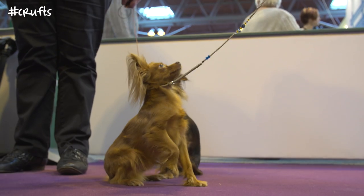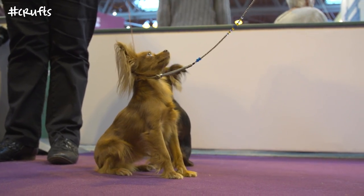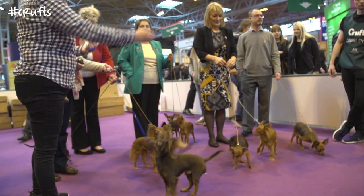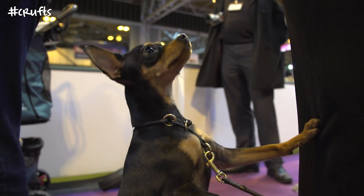Now that we're a recognised breed it will be a great help for us to get more owners in the UK, more new members of the breed club, and we're very much looking forward to doing Discover Dogs in the future as well.